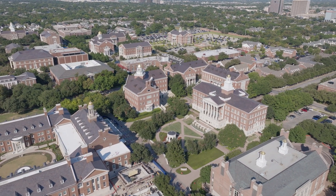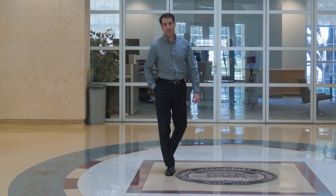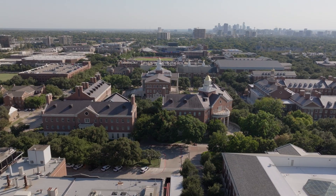Good day. My name is Nader Zalili. I have the honor of serving as the Mary and Richard Templeton Dean of the Bobby Lyle School of Engineering. We hope you join SMU Lyle, where you can engineer your future.